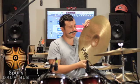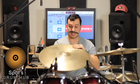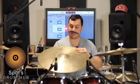It's got this unlathed bell underneath the bell. I have no clue what that does, but this ride is pretty sweet sounding. Check it out.